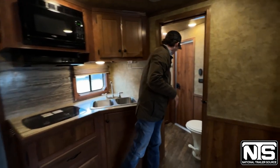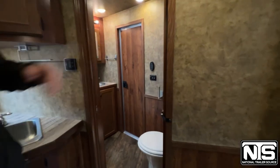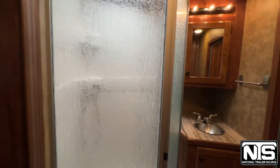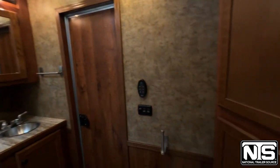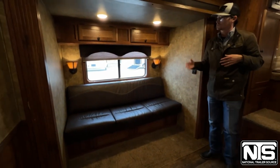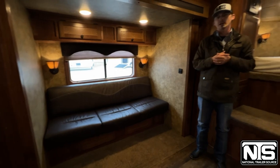In your bathroom you've got a shower and two different storage cabinets on the right. This is the 11-foot layout, so it does have a slide with a sofa sleeper that makes out into a bed. As you can see, the leather's good — this trailer was well taken care of. This is just one of the trade-ins that we've got.